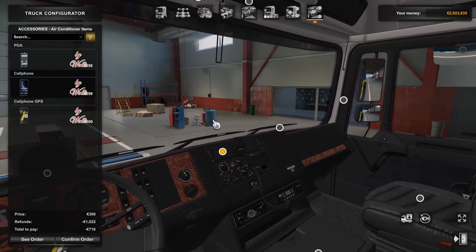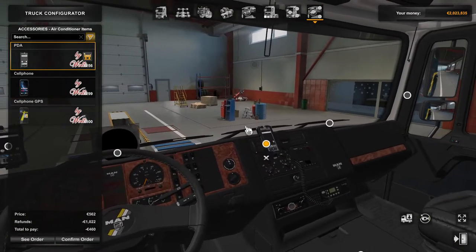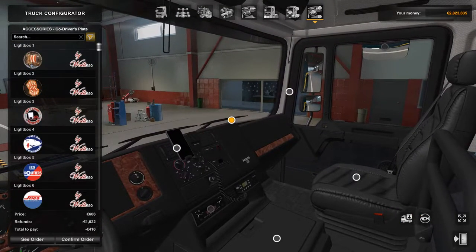There have been changes to the air conditioner accessories as well — you can put a mobile phone there for GPS, you can just have a standard one, or you can have that PDA. Again on the passenger side, you can have the same light boxes as you can have on the driver's side.